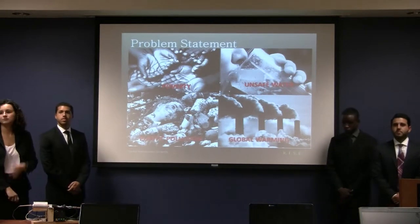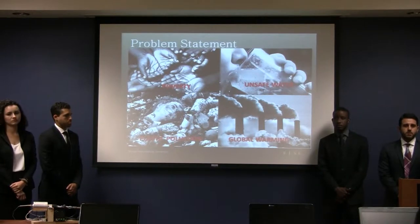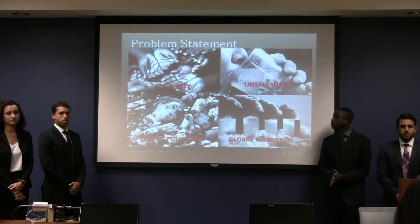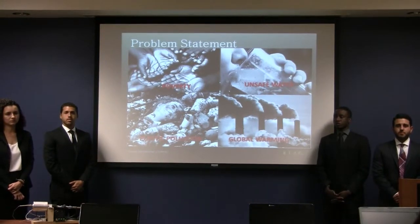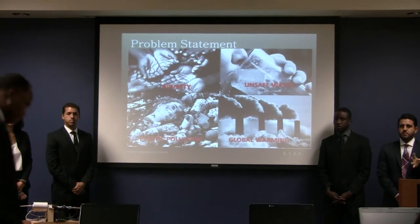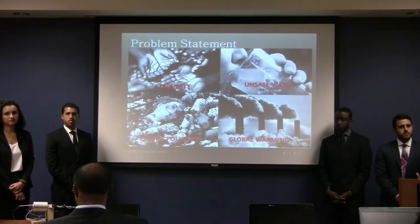Our project addresses increasingly difficult issues to manage across the globe, things such as poverty, access to safe drinking water, sanitation, and global warming. They're not isolated — they're all connected, and they feed off each other, creating environmental problems as well as health and socio-economic issues in many regions of the world. When people ask why we didn't produce just one product, it's because there's not one solution to address all of these major problems.